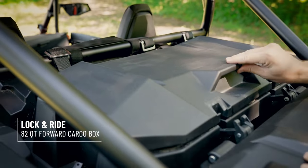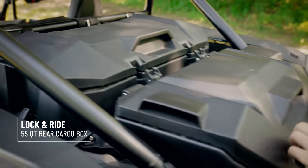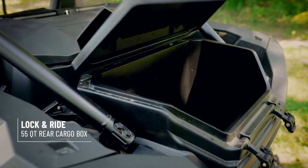We have our forward storage box, as well as our rear storage box, which comes in an insulated and non-insulated version.